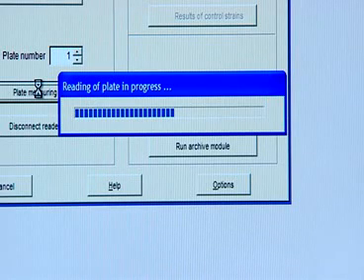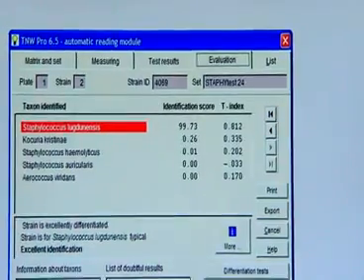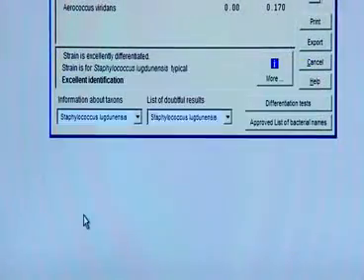Microlatest preparations are the standard in today's microbial identification in the Czech Republic, Slovakia, and Russia. The Microlat system and the Microlat test represent a quick and reliable way to results.